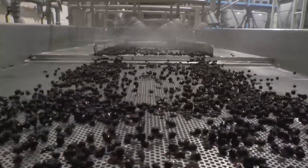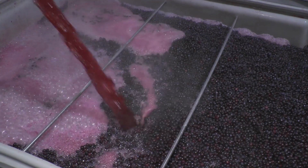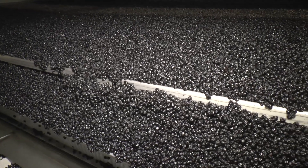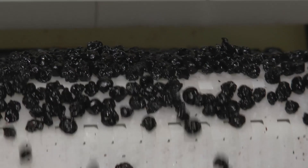Our line of low moisture fruit products are infused with natural sugars, gently dried through an air drying process, and they have a soft, chewy mouth feel.